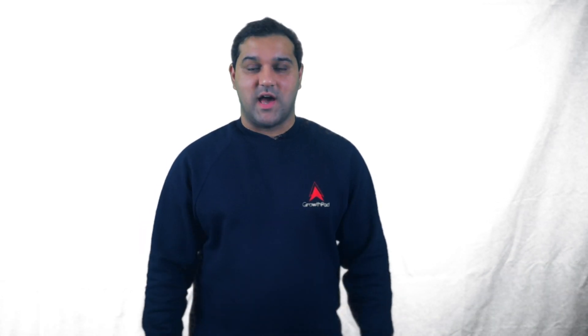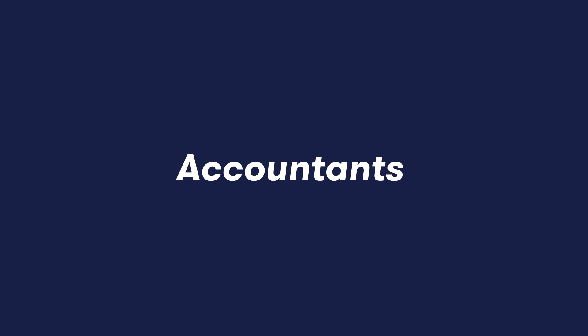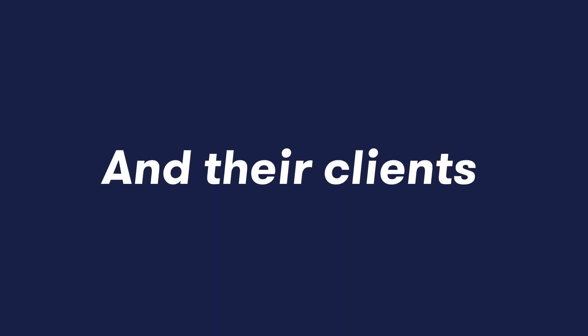Hi, I'm Tessin, the founder of GrowthPad, and welcome to the R&D Tax Show, where we help accountants, tax advisors, and their clients claim R&D Tax Relief. In this week's episode, we're going to discuss what are the actual benefits of claiming R&D Tax Relief.